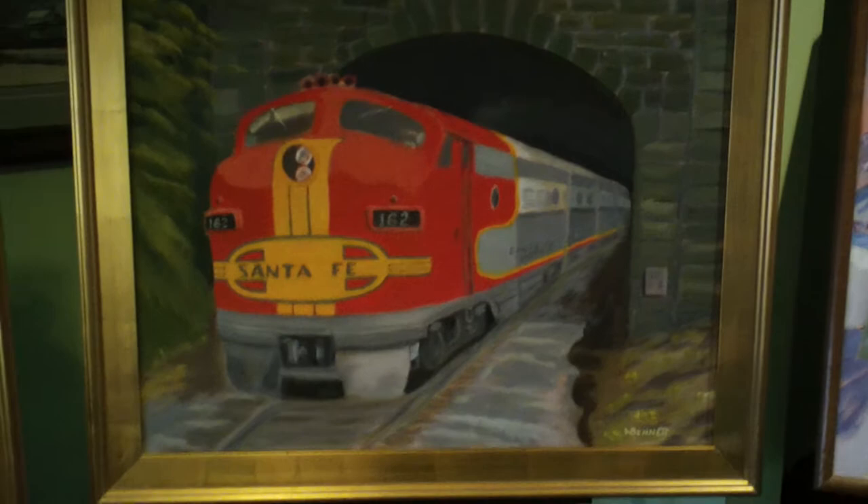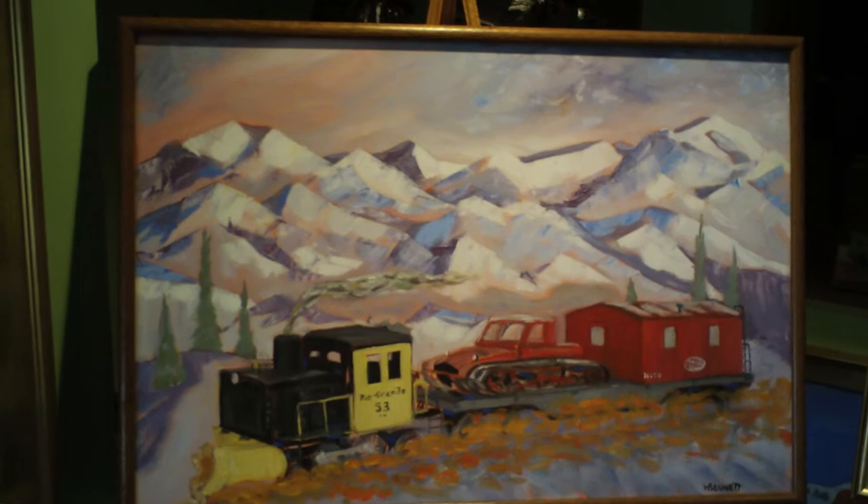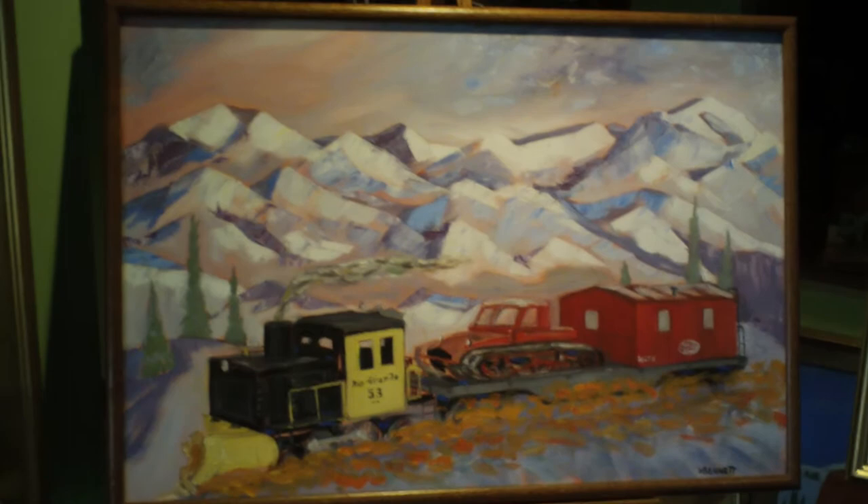This is a Rio Grande snowplow engine with the New York Central caboose with the active snow track and snowcat on it. Those are the Moab mountains in the background. That's one of my trains too.